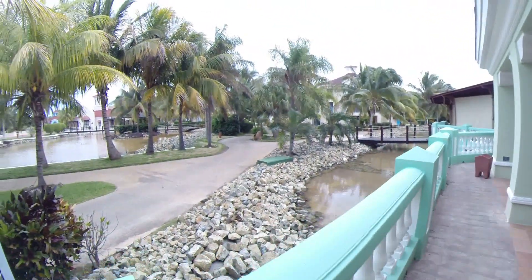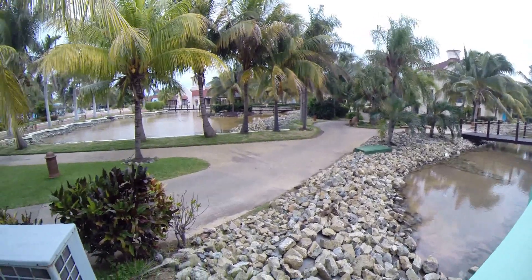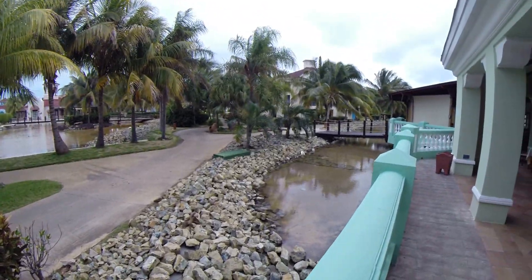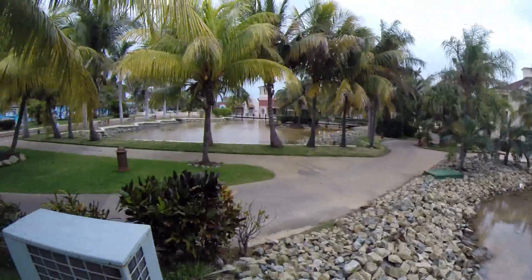It's not a very big resort — perfect for small kids. Big enough, but small enough that you don't have to walk a mile to get anywhere. Everything's pretty central.